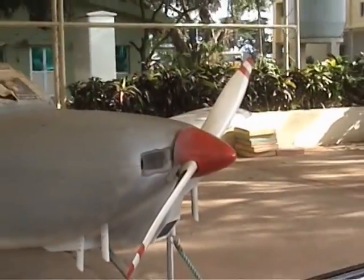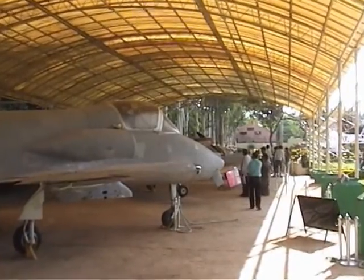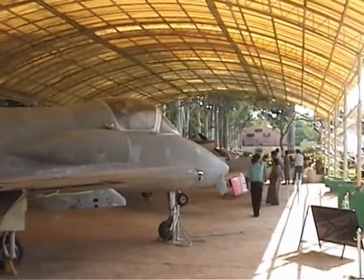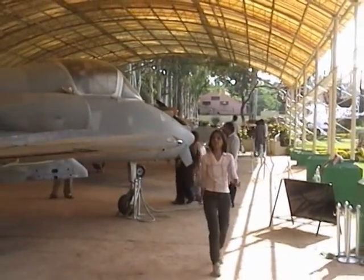One of these aircrafts is called Hansa, designed by the National Aerospace Laboratories of Bangalore. This is a lightweight aircraft ideal for training, sports, and hobby flying.